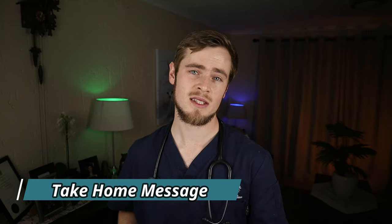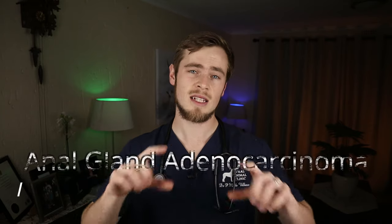Older dogs can develop cancer of the glands within the anal sacs, called anal gland adenocarcinoma, which is quite a serious type of cancer. Therefore it is very important to have your dog examined by a veterinarian as soon as you see any of the clinical signs mentioned earlier. While it is not a pleasant thing to think about, anal gland problems are common enough that it pays to be vigilant. Your doggo may not be able to thank you in words, but they will nevertheless be sure to appreciate the relief that you can provide.